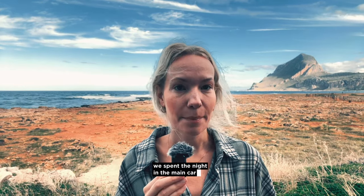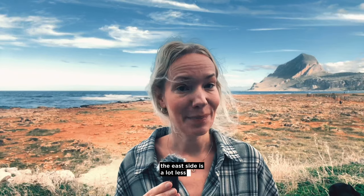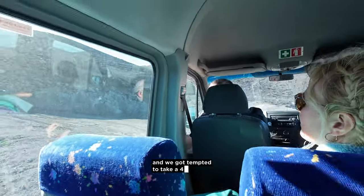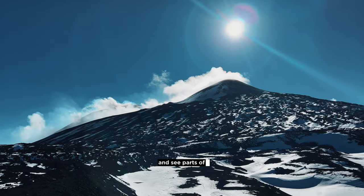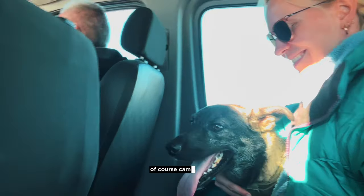We spent the night in the main car park, which was free, and then drove to the east side. The east side is a lot less busy but had some beautiful hikes too. We got tempted to take a 4x4 guided tour, which was actually a great idea to explore the higher parts of Mount Etna and see parts of it we might miss on our own. Our shadow, of course, came along.